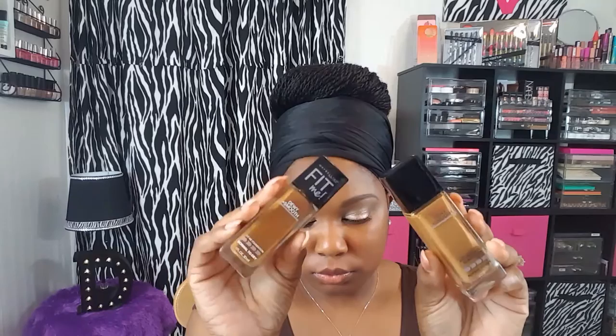Next up for my foundation I'm going to be using the Maybelline Fits Me Dewy Plus Smooth. I'm using Dewy Plus Smooth because I have extremely dry skin, and the lighter shade is my winter shade. I've been outside a lot this summer so I picked up 360 Cocoa, but it looks too dark so I'm just going to put it on and see how it goes. The color is way too dark, but I can fix it when I put my concealer on.